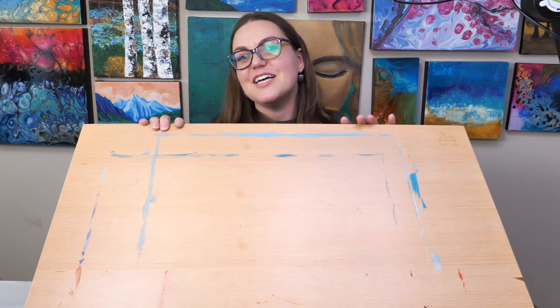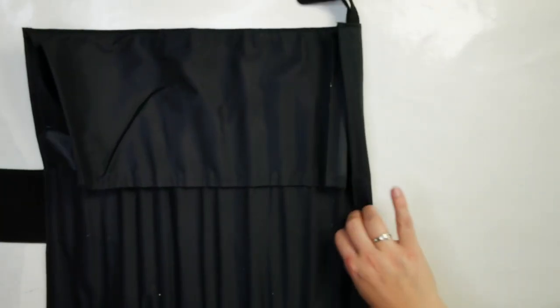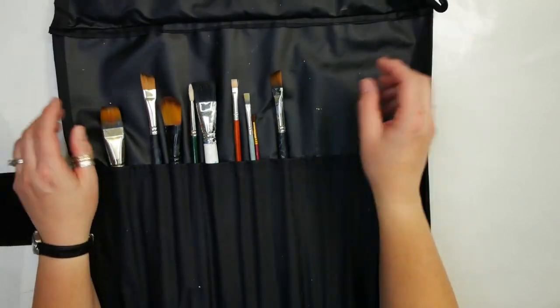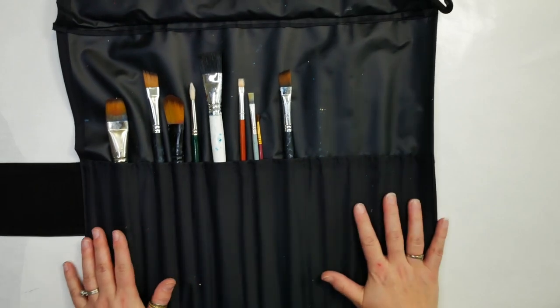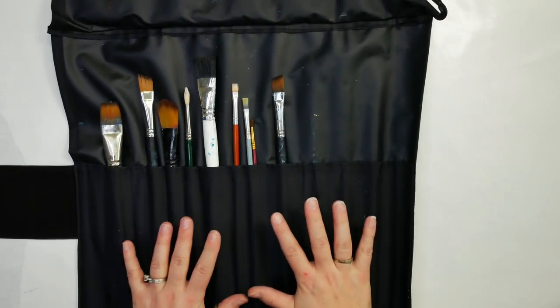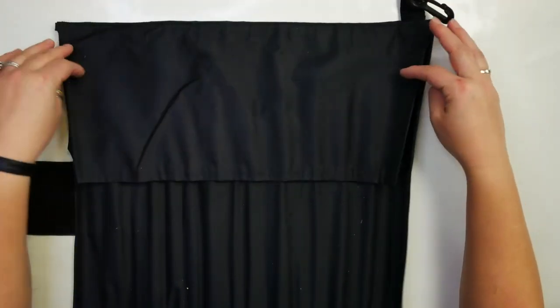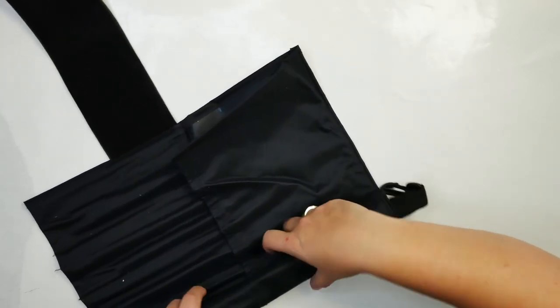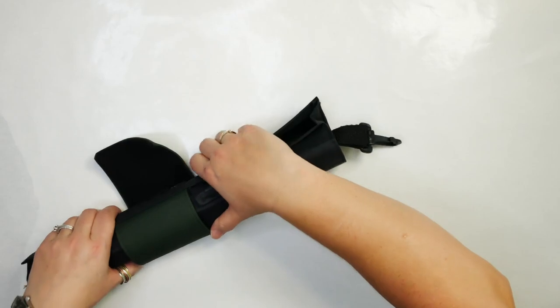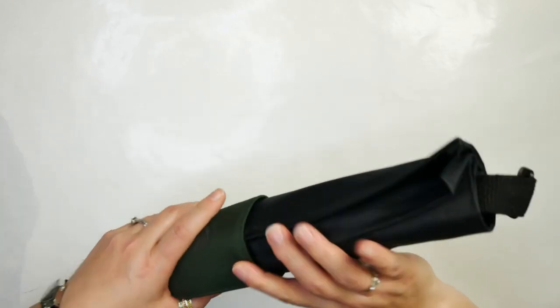If you have a friend who's an artist who likes to paint outside or goes to a lot of classes, the paintbrush wrap is the way to go. I just purchased mine at my art store a couple of years ago and use it all the time. It has room for really large and really small brushes, so you can fit a lot of brushes into one wrap. Because of the space on top, none of your bristles get damaged, and because you're rolling it, it protects those bristles. It has a nice little Velcro attachment, so I pop it in my bag and don't have to worry about my brushes being damaged.